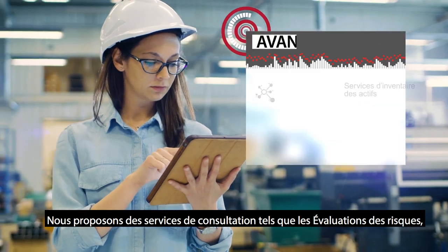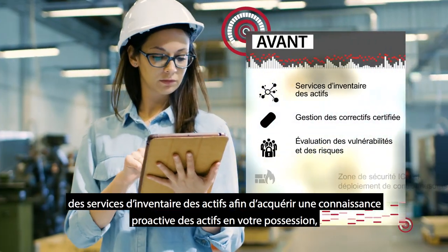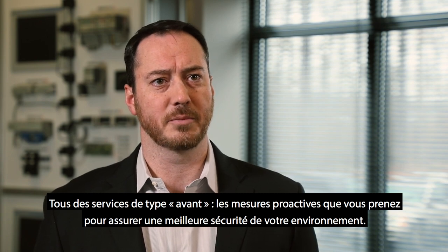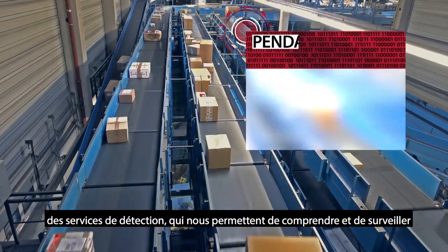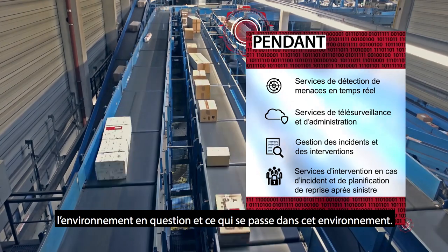We offer consulting services like risk assessments and asset inventory services to practically understand what you own. Qualified patch management services — all things you do before an attack to ensure your environment is more secure proactively. We also offer things that happen during an attack: detection services, understanding and monitoring that environment and what's happening within it.